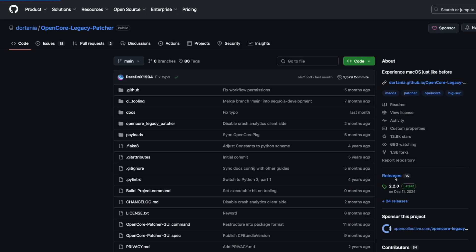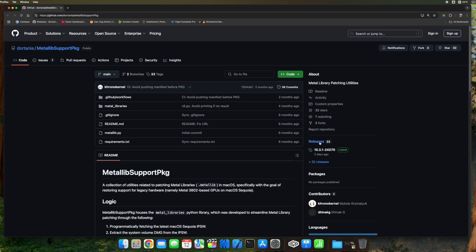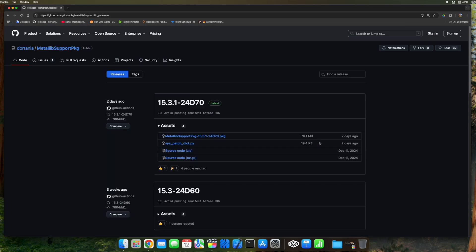That graphical glitch is a minor thing I covered in my other video. Nothing has changed, and the good news for 15.3.1 is that you don't need a new OpenCore Legacy Patcher version. The latest is still 2.2.0, but there is a new Metal lib library version.